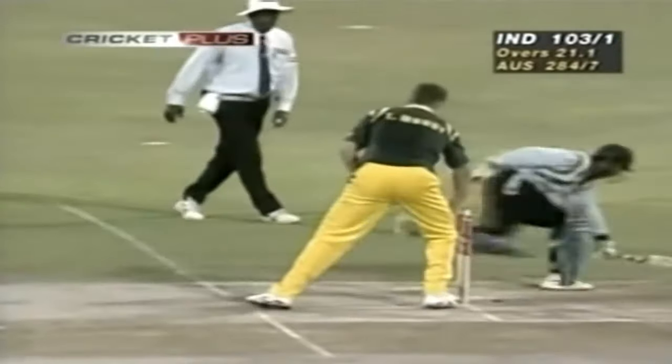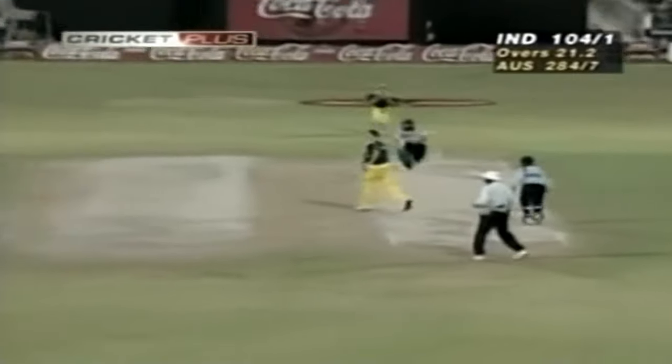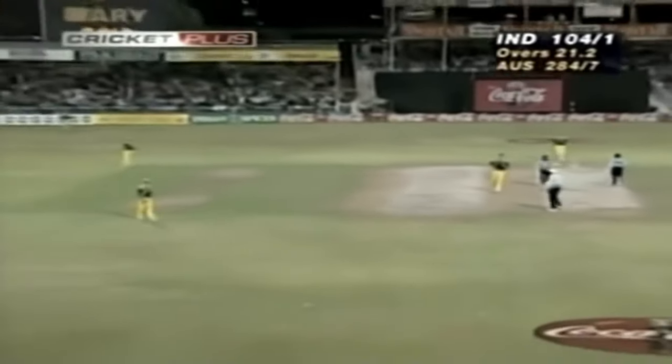That's nicely played as well, into the gap — he'll be looking for two. Yes, he comes back now, in comes the throw, down the other end, this will be close. Now he's home — that's good running.